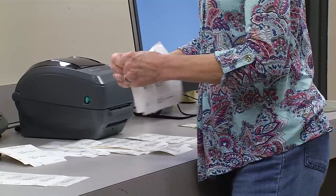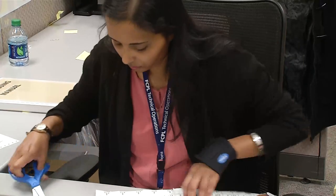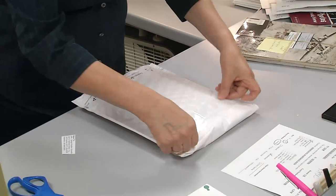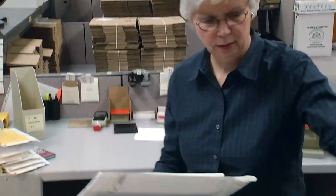Once cataloging has done their thing, it goes to processing. Our processing staff put the finishing touches on the physical book or material. They will put on a spine label so that people can find the item. And then once they are finished, they move it along and it'll go out to our branches for customers to use.